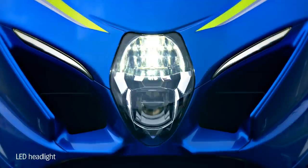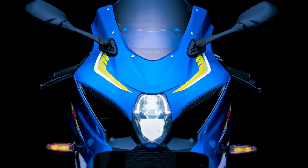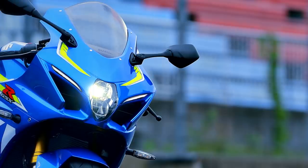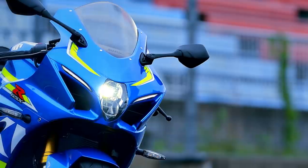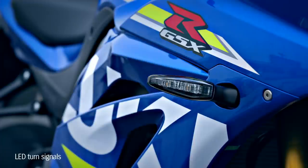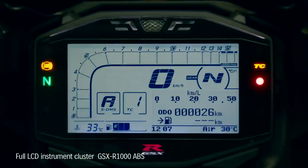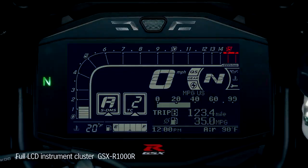The LED headlights are lightweight and compact, yet deliver improved brightness. Slimmer headlights improve the GSX-R1000's aerodynamics. LEDs are also used in the tail light and turn signals. The new GSX-R1000 features full LCD instrumentation, combining lightweight with high visibility. The GSX-R1000 model features a black instrument panel background with instrument brightness adjustable in six levels.